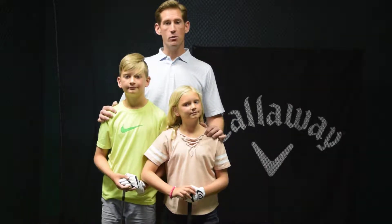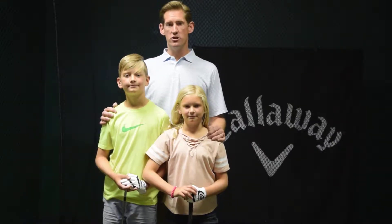Nowadays, at the age of 10 and 11, we work on more advanced techniques such as pitch shots, bunker shots, and controlling ball flight with their swings.